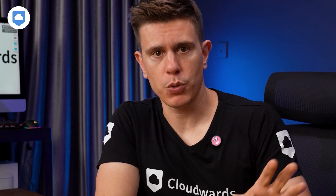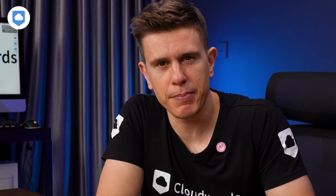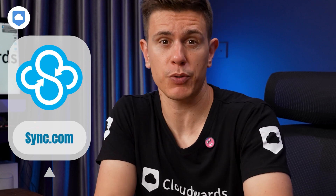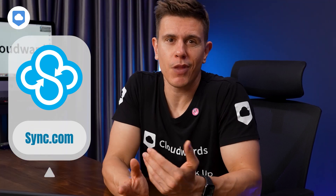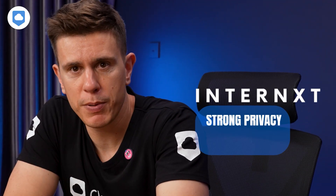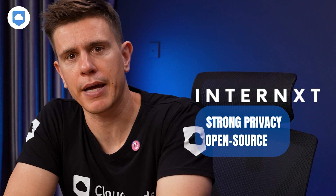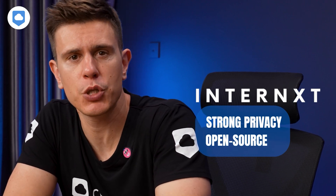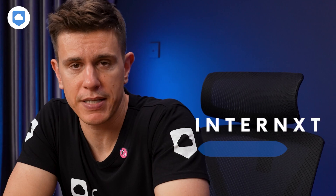If you want strong privacy, more affordability, and some productivity tools, there are probably better options out there. Sync.com is my go-to, especially because it integrates with Microsoft Office and still offers zero-knowledge encryption. If you're all in on open-source software and don't mind paying a little extra, then Internext is an attractive option — I'll let you decide what's best for you.